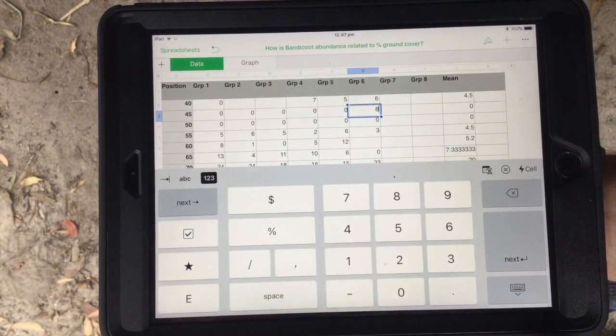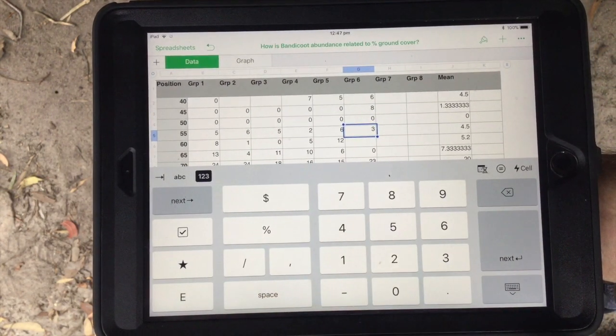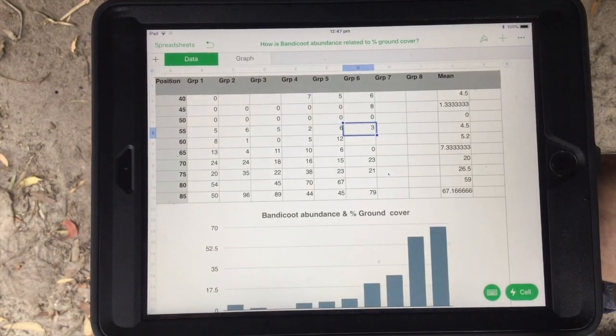Put simply, processing data is about recording and organising. Analyzing data is about finding trends, patterns and relationships.